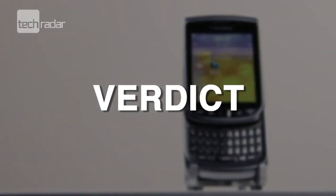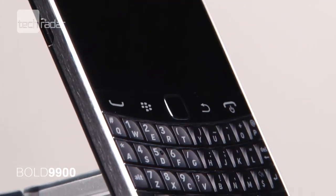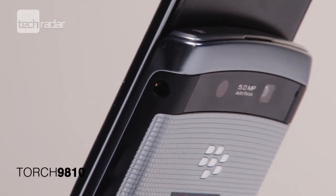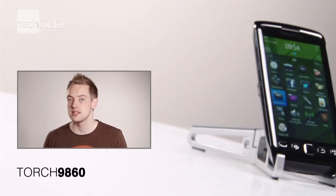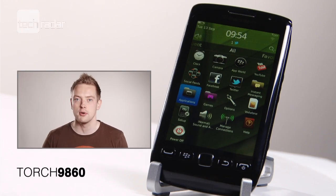Both the Torch 9810 and the Bold 9900 have some real highlights on show, with the decent keyboard of the Bold likely to entice hordes of users. The Torch 9810's touchscreen-keyboard combination is a little low on style and curiously looks identical to its predecessor. Sadly, we can't see much of a future for the Torch 9860 — it's just another large touchscreen phone in the sea of many, and we can't find any real standout features to recommend it over the iPhone or decent Android models.